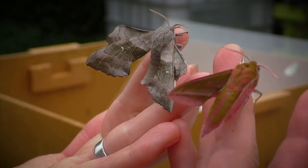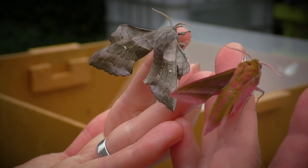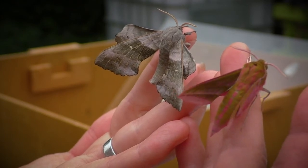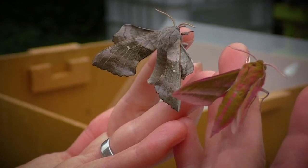Some of the most spectacular moths you might get in the garden are the hawk moths. So here we have a poplar hawk moth — the grey one here — and then this amazing green and pink one is an elephant hawk moth. It clearly doesn't look like an elephant, but its caterpillars look like the trunk.